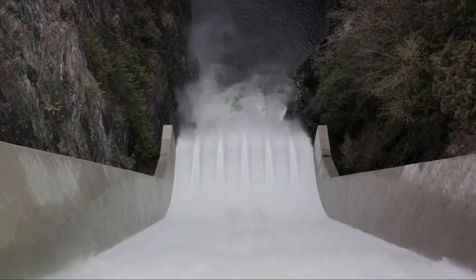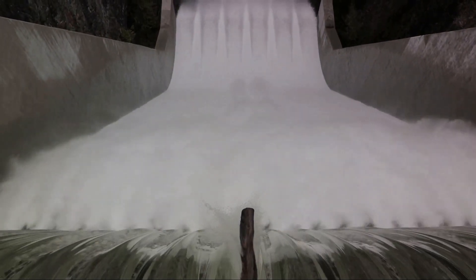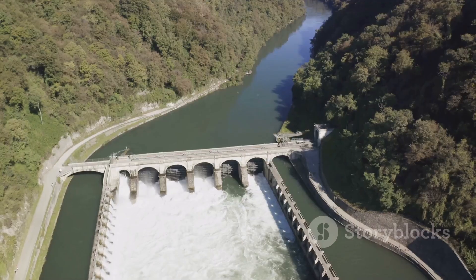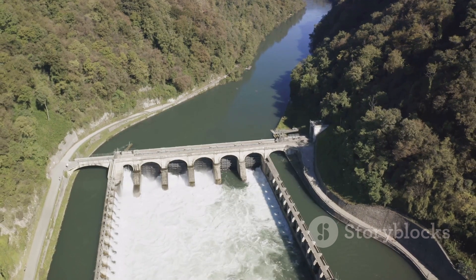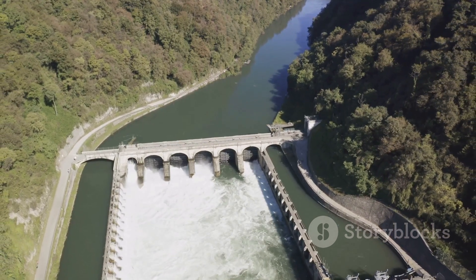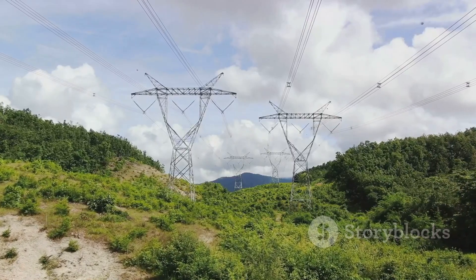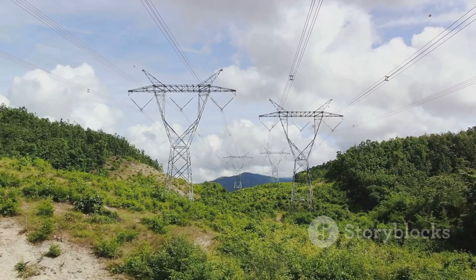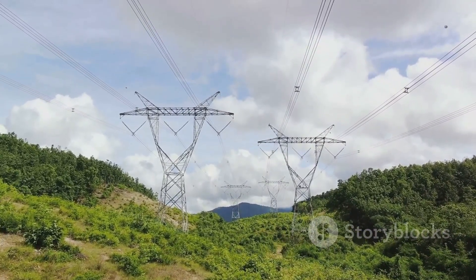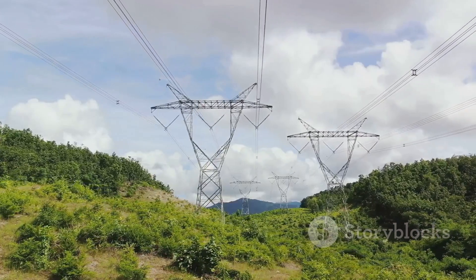The mighty Yangtze River, harnessed by the power of human engineering, is transformed into electricity that powers countless homes and industries. This is the magic of hydroelectric power. From a roaring river to the flick of a switch, the process is as fascinating as it is vital. So the next time you flick that switch, spare a thought for the incredible journey that the electricity has made — from the heart of the mighty Yangtze, through turbines and generators, across miles of transmission lines, to light up your world.